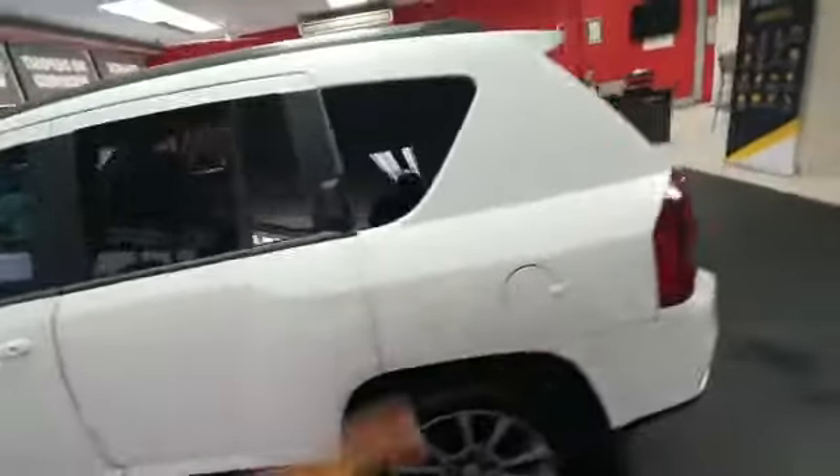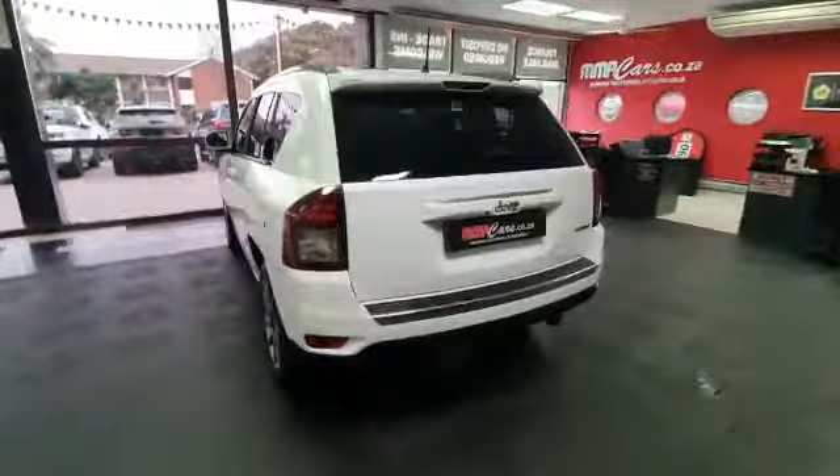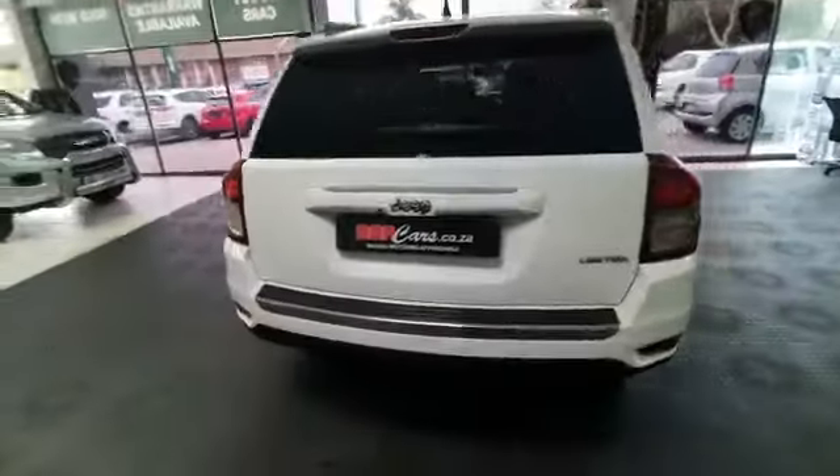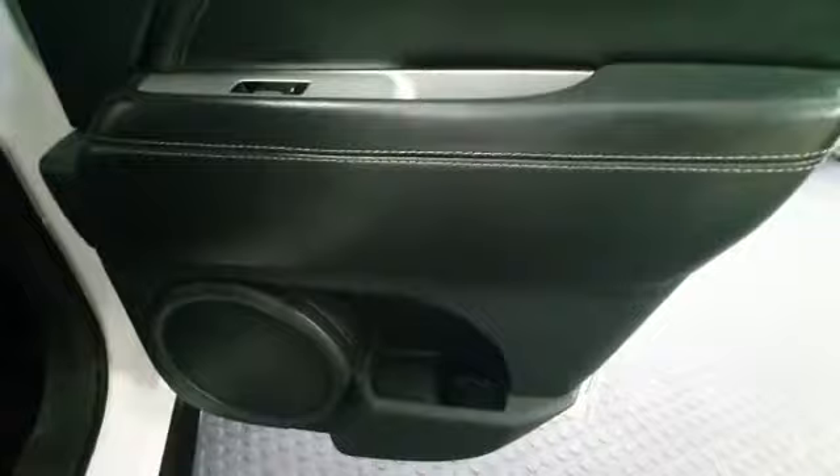Let's have a look at the back — beautiful vehicle. You can see the nice clean leather interior, electric windows, and a nice sound system with speakers in the back doors. Beautiful vehicle.